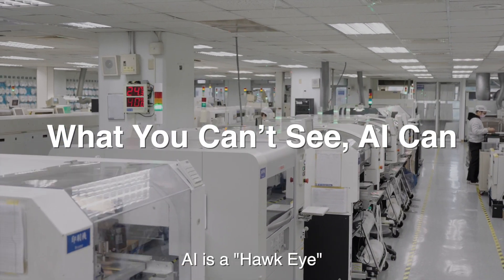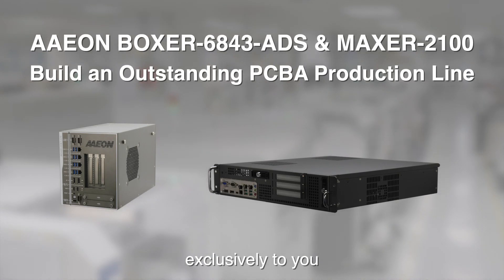AI is a Hawkeye, able to grant you quality control, exclusive to you.